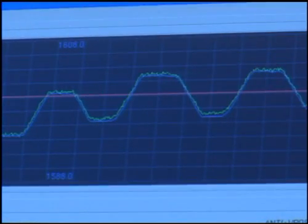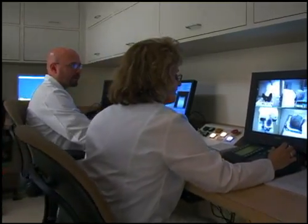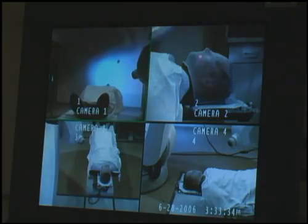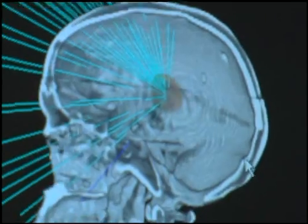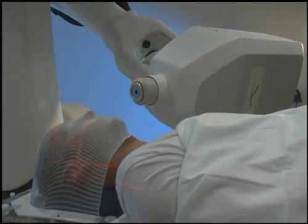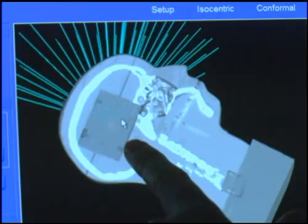What makes CyberKnife unique is its real-time imaging. Digital cameras take hundreds of x-rays of the tumor during treatment. Any change in the size or location of the tumor is immediately documented and fed to the CyberKnife system so the treatment plan can be modified right away. This allows CyberKnife to deliver radiation with the utmost precision, usually less than a millimeter from the target.